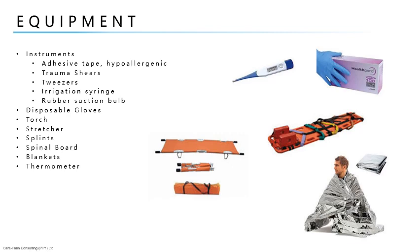Instruments include: adhesive tape (hypoallergenic); trauma shears, for cutting clothing and general use; tweezers; irrigation syringe, for cleaning wounds; rubber suction bulb, for clearing the airway of an unconscious patient; disposable gloves, which should be provided in a first aid kit and must always be worn; and a torch, which is a useful addition to a first aid kit, especially one placed in a vehicle.